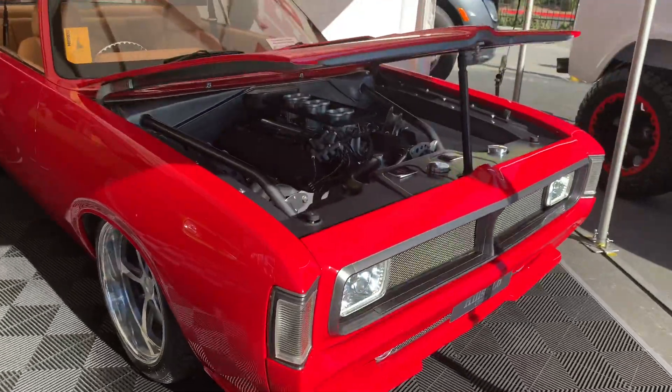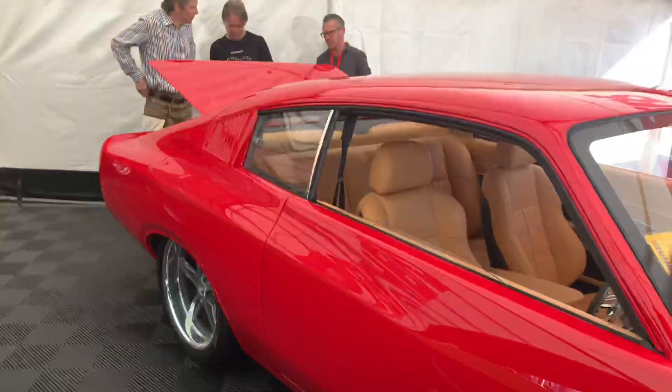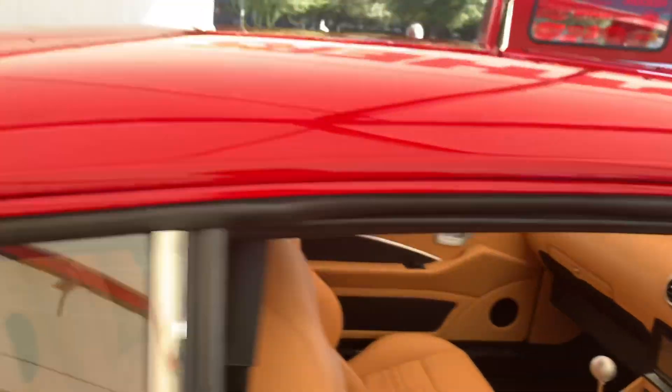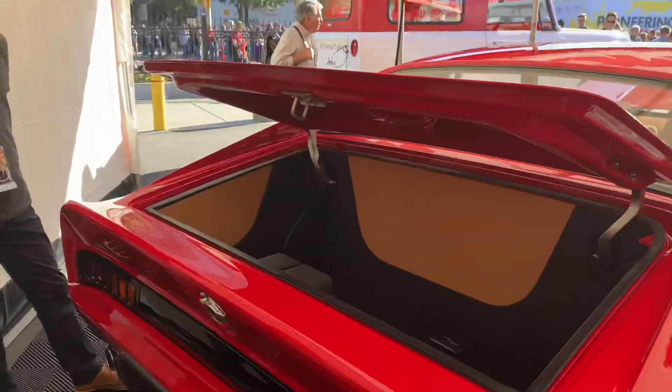Here's something you don't see stateside. This is a 1972 Australian Valiant Charger. It's got right-hand drive and a full custom interior. This is something you definitely don't see every day.